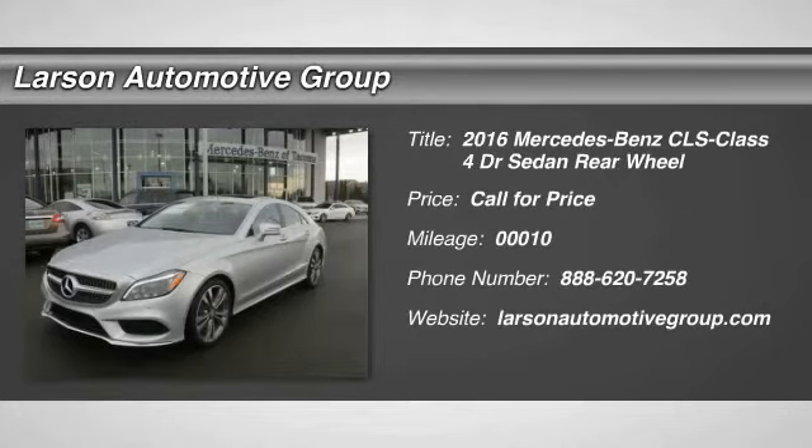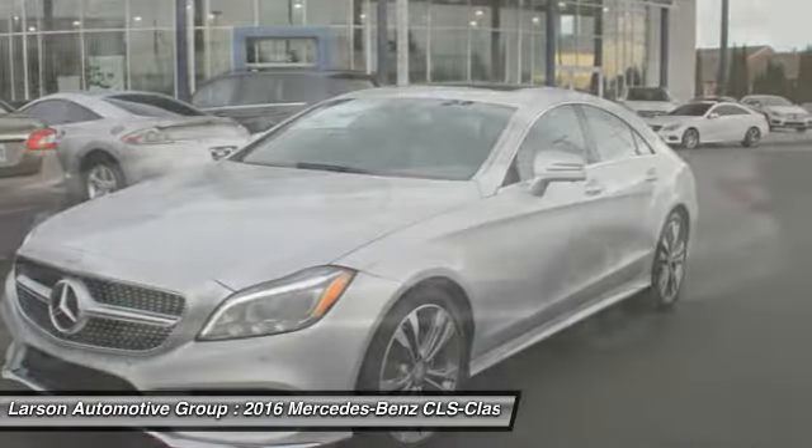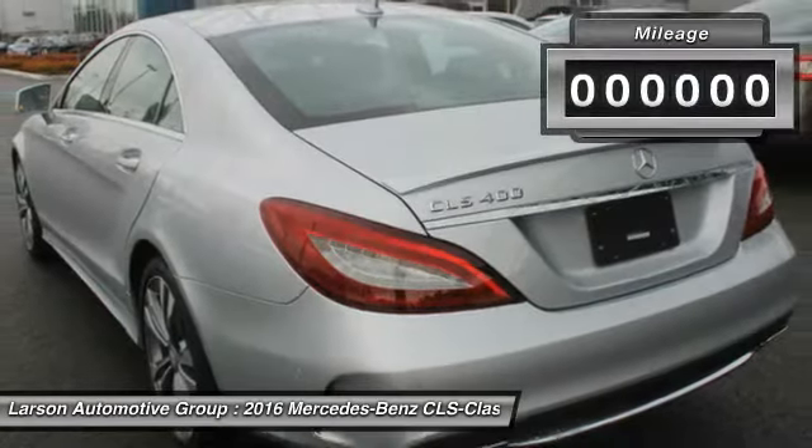2016 CLS Class. Simple infatuation quickly becomes an unwavering devotion. The tested 5.0L V8 delivered abundant power with quick steering that offers great feedback.